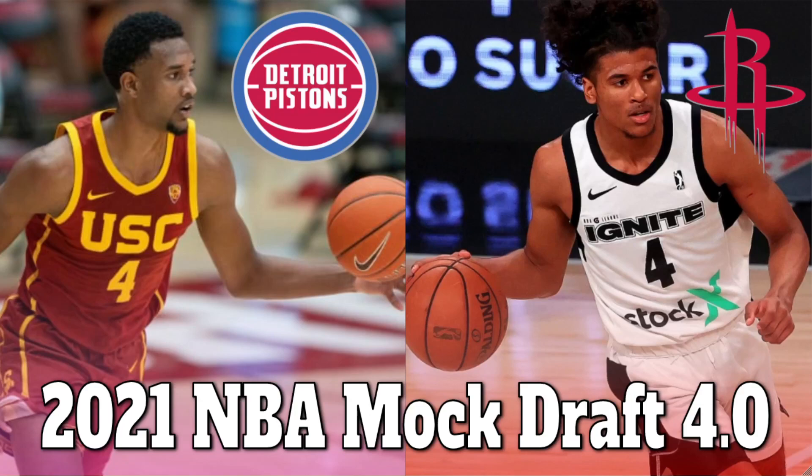Welcome to the 2021 NBA Mock Draft 4.0, my first mock draft following the NCAA Championship game. You might have noticed that this is a different thumbnail than the one you clicked on — it's actually my thumbnail from my last mock draft. I just changed the number.